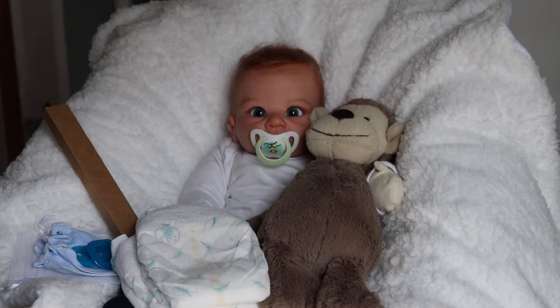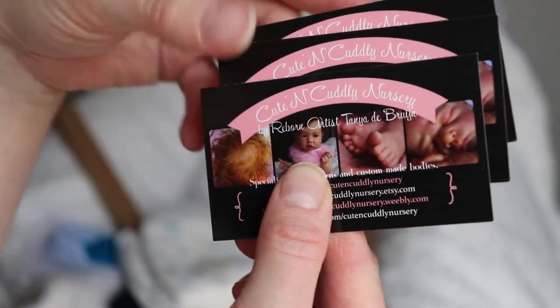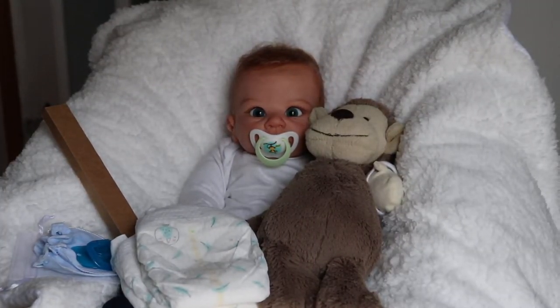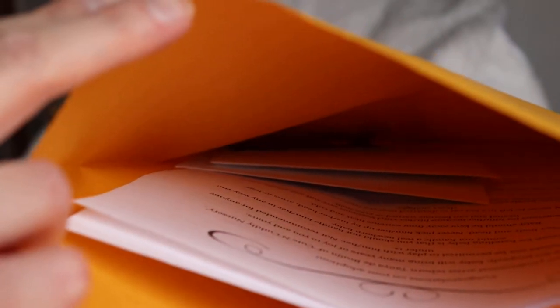Oh, I just remembered — I don't think my business cards are in here. I'm going to grab some really quick. There's always something and I always think I'm ready. So here are my business cards — I always send three with each baby, just in case family or friends may want a baby, or they can give them out to whoever they wish.